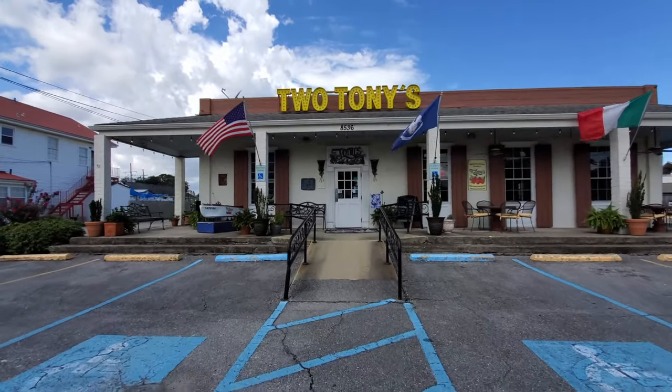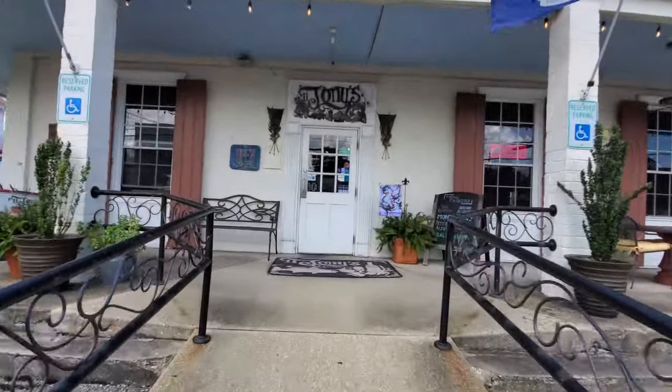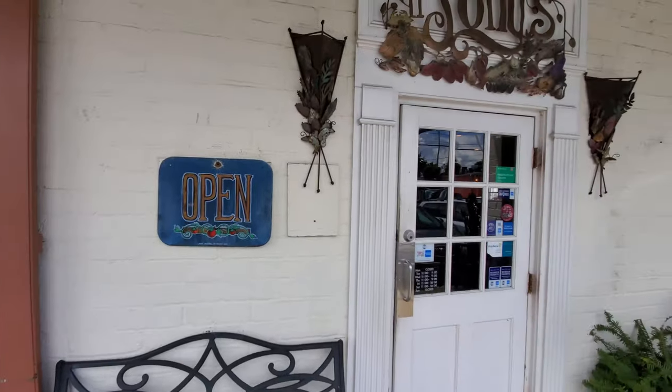Two Tonys originally opened in 1987 in the French Quarter, then the restaurant moved to Bucktown in 1993, and after Hurricane Katrina they relocated to their current location in West End.